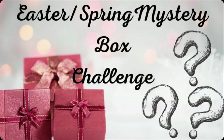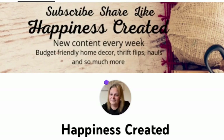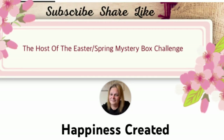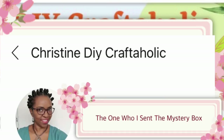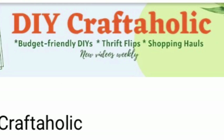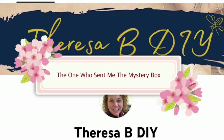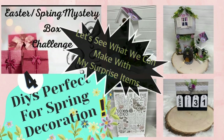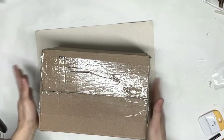I am so excited to be part of this Easter Spring mystery box challenge. Thank you so much to Tammy from Happiness Created for hosting this challenge. My mystery box I sent to Christine from Christine DIY Craftolic, and my box I received from Theresa from Theresa B DIY. Don't forget to check out these ladies' channels and other crafters — you'll find their links in the description box below. I'm very curious to see what they made with the surprise items.